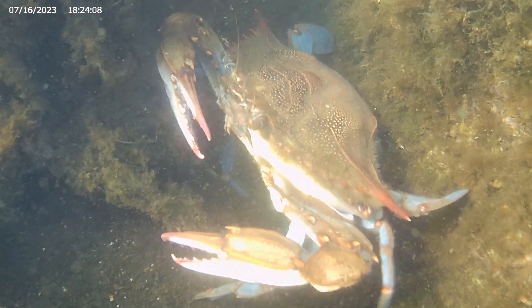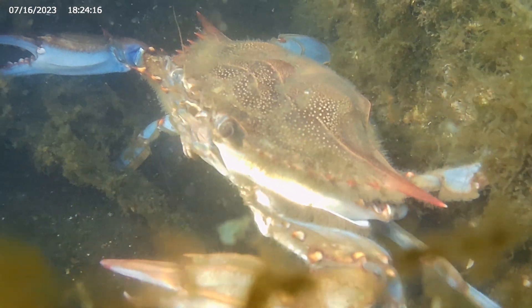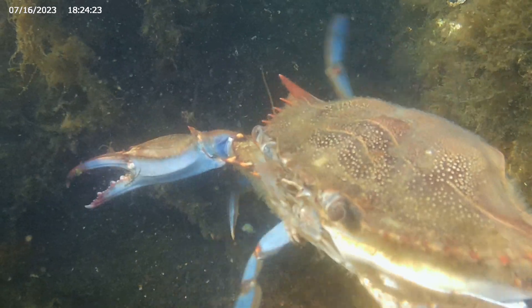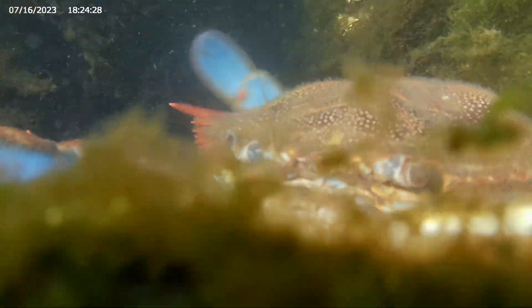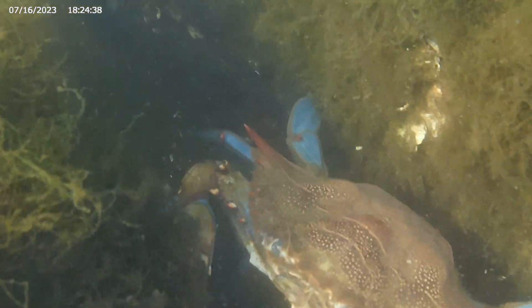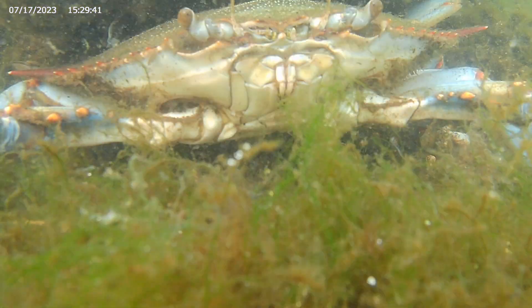But a small movement grabs its attention. It is unsure whether to attack or flee. After determining it cannot eat the camera, it decides to retreat. This crab has been hiding under a rock.